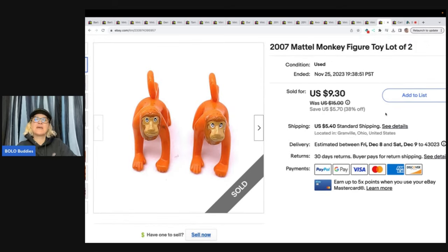The next items are these 2007 Mattel monkey figure toys, a lot of two. I don't know what playset they go to — that would have been helpful if I could figure it out — but they still sold. I sold these for $8 plus shipping, and they came out of a mystery box from Auctions for You. I believe you can still get mystery boxes from her on YouTube. I don't think Donatella is still doing it anymore, but definitely check Auctions for You out on YouTube.